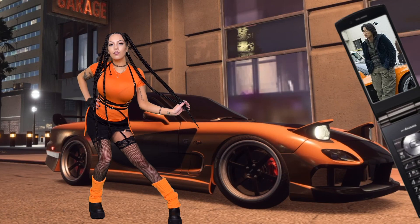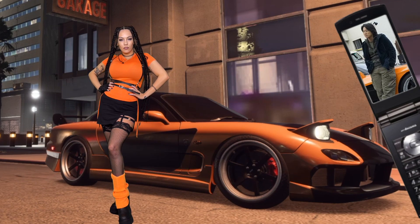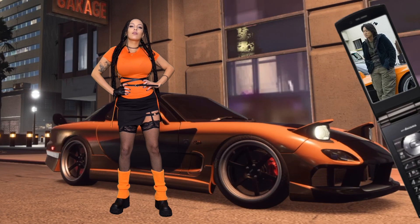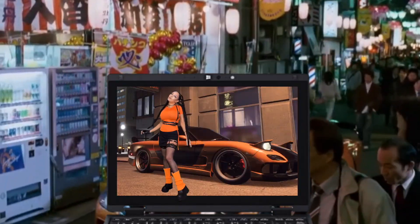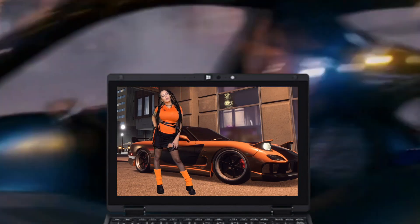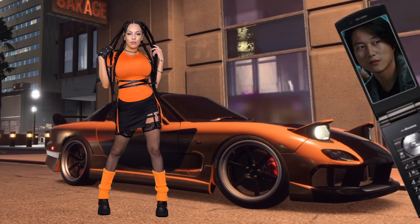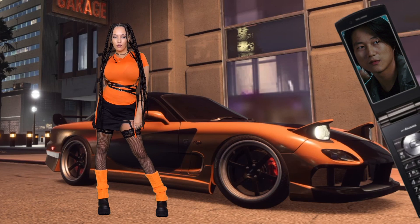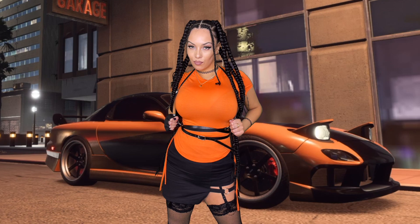Next up we've got an outfit inspired by Han's car. I really took inspiration from the color palette — I love black and orange together, I think it works so well. This outfit is a good example of how you can elevate a look by adding accessories. I kept it simple with a classic orange t-shirt and black skirt, then piled on the accessories: a black harness, one leather glove, a garter, fishnet stockings, and orange leg warmers on top of my boots. Layering up and mixing textures like leather and fishnets was really cute.